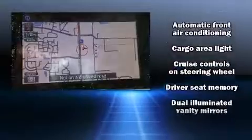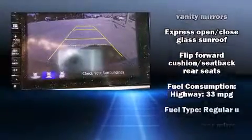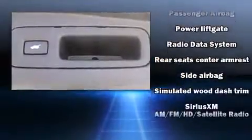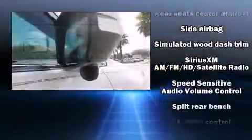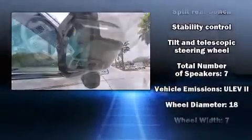Passengers are protected by various safety and security features, including dual front-impact airbags with occupant-sensing airbag, a security system, and four-wheel disc brakes with ABS. Adaptive cruise control maintains a preset distance behind the car ahead of you, simplifying highway driving and enhancing safety.